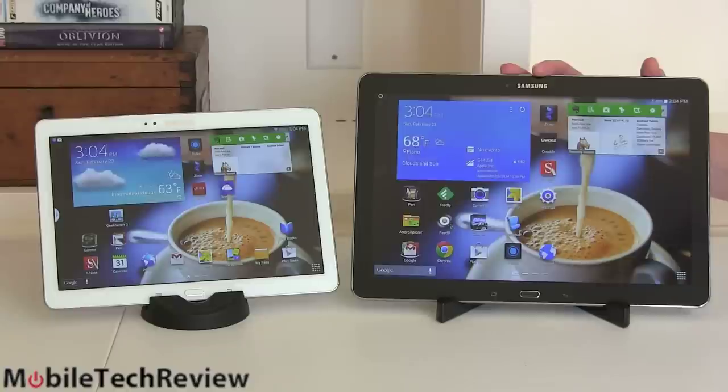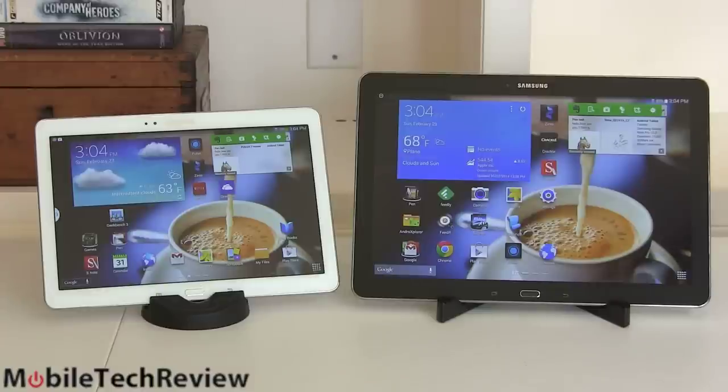The obvious difference is size: 10.1 inches versus 12.2 inches. Two inches — how much of a difference does it make? Well, look at the market for the 8-inch tablet versus the 10-inch tablet. There's a definite perceivable difference, just like there is between a 13 and a 15-inch laptop. So size does matter. There's no 'this is a better product' when it comes to size — it's what suits you more.